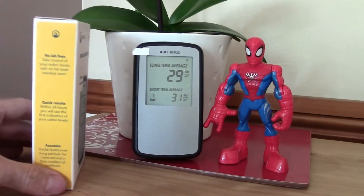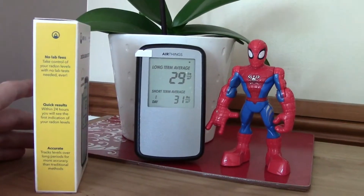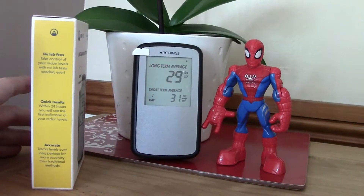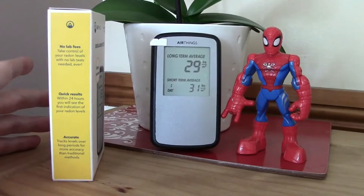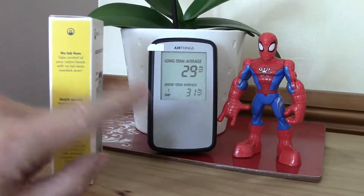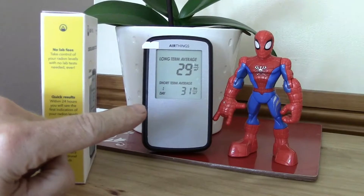No lab fees — take control of radon levels. That's the thing with this. You can get test kits that you pop in different places of the house and then you have to send them off to a lab, and that's it. Whereas if you're buying one of these meters, you can have it in the house running all the time.